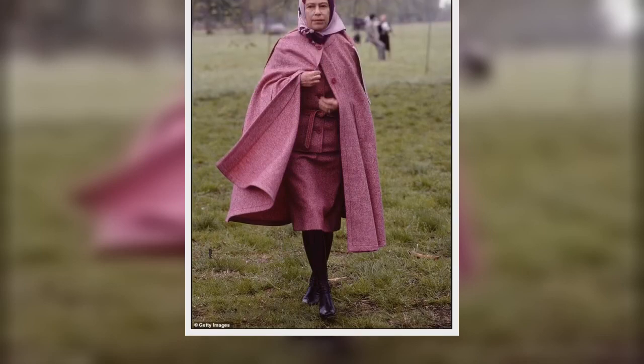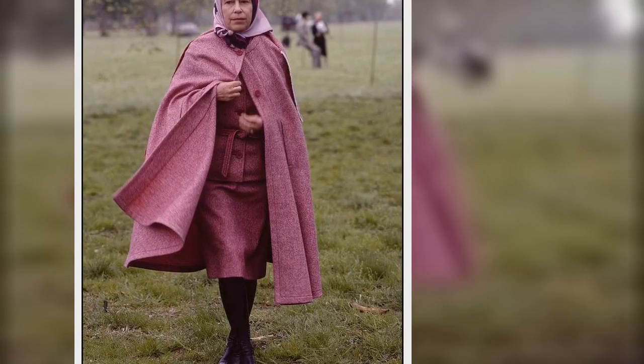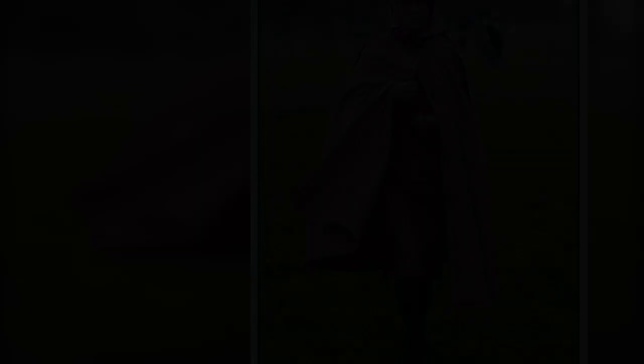Princess Diana knew this, wearing a black velvet cape over evening dresses several times in the 80s. It's the only item of outerwear that didn't look out of place next to her dazzling tiaras. Parkas don't really go with gobstopper emerald chokers from the royal collection, darling.